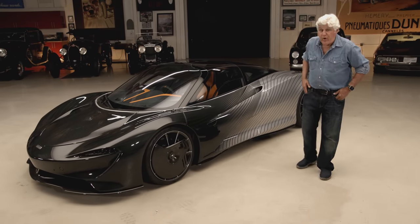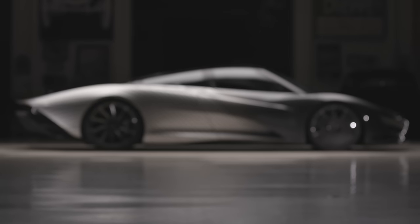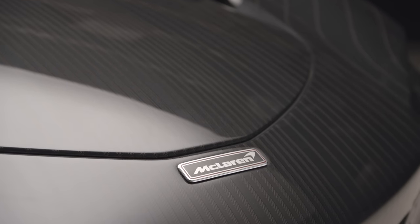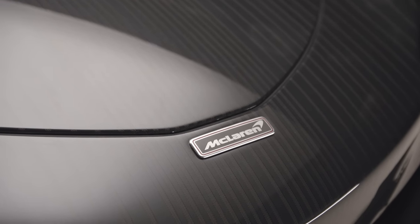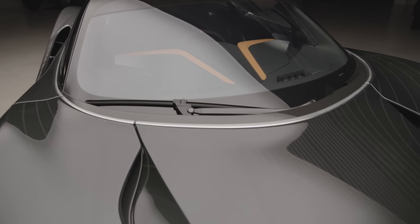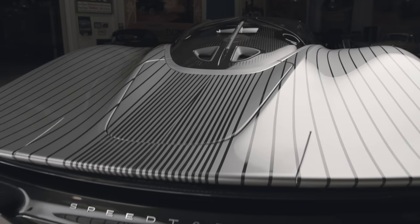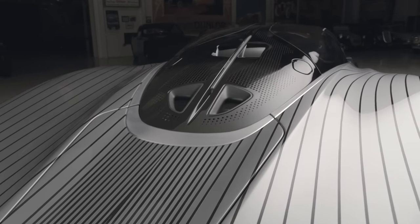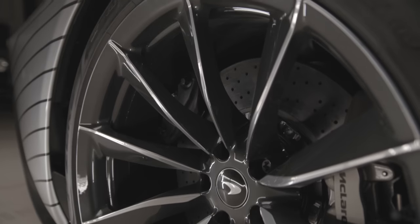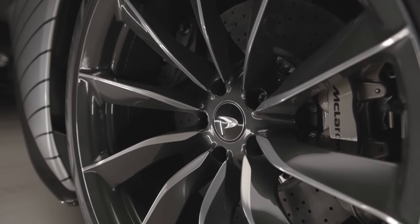Welcome to another episode of Jay Leno's Garage. Today we're being visited once again by Automotive Royalty. This is the McLaren Speedtail. Just take a look at this thing. It's a pretty amazing car to see in person. I've seen it in magazines and videos, but it's not until you see it in person that you realize just what a clean design it is. And the design is really what stands out. Technically, horsepower-wise, all of that is pretty amazing too.